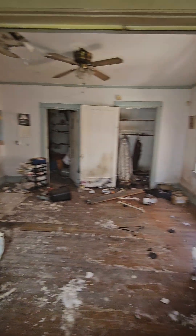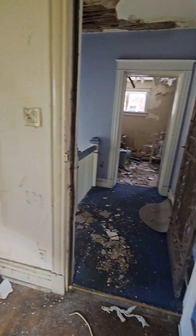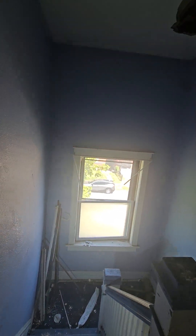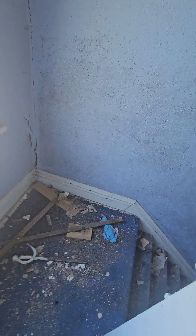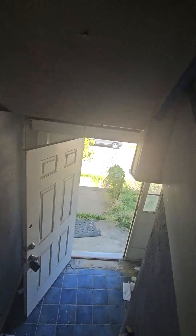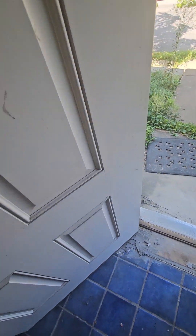This side doesn't look that bad. Whenever you do these kind of rehabs, the city's going to make you frame everything and put insulation in. So it's probably about $150,000 a side — you're looking at probably $300,000 for the rehab, easily.